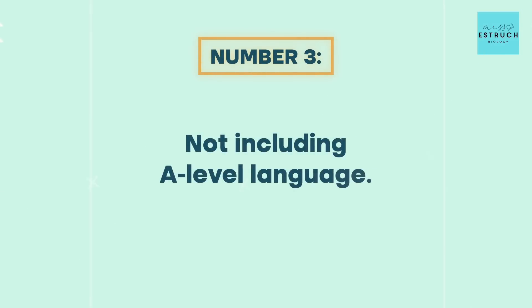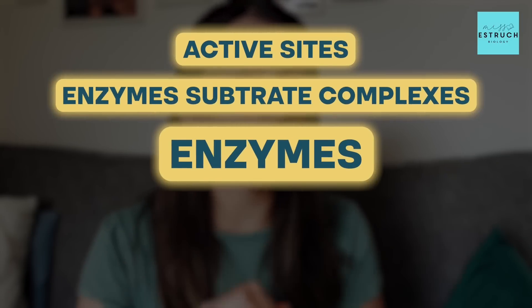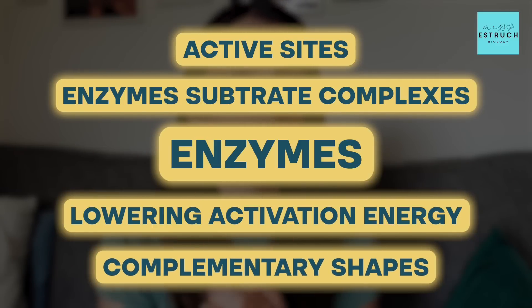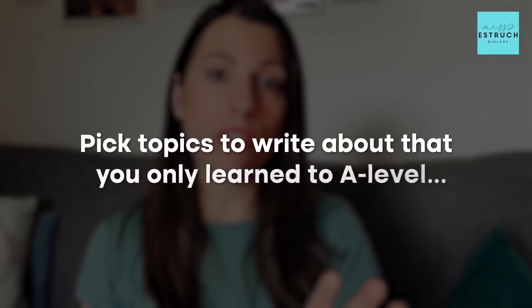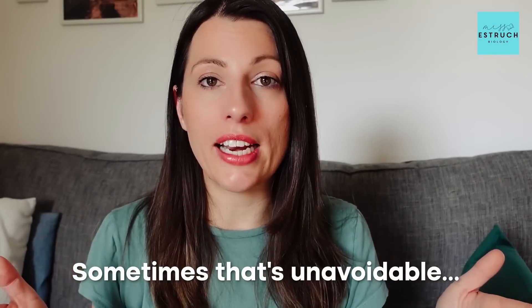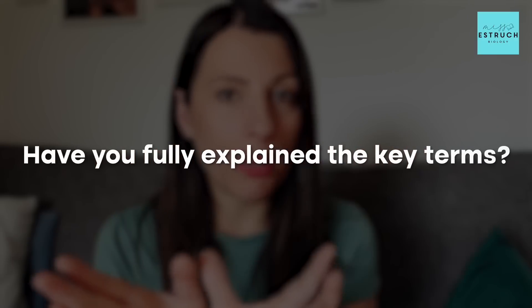Mistake number three is not including A-level language. The mark scheme flags when content hasn't reached A-level standard or is only superficial A-level, which normally means you haven't explained things in comprehensive enough detail. For example, enzymes — you learned about active sites, enzyme-substrate complexes, lowering activation energy, and complementary shapes at GCSE. To reach A-level standard you need to include things learned only at A-level, like the induced fit model. Make sure you're including A-level information and fully explaining key terms — that is what they're after.